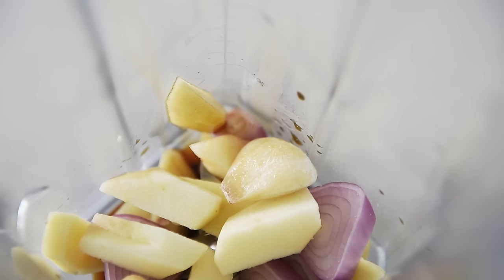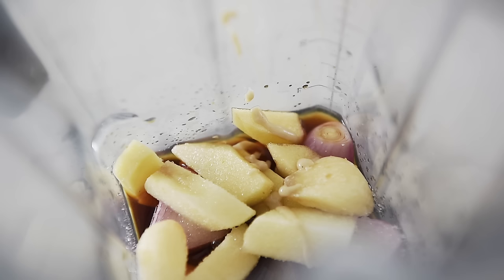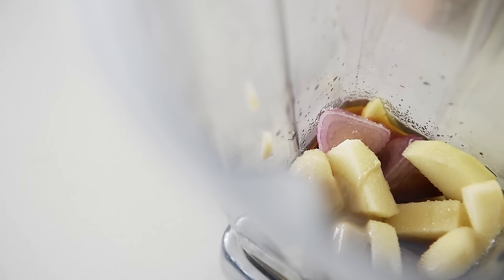The apple is going to give it a really nice sort of sweetness. Garlic, two tablespoons soy sauce, quarter cup rice vinegar, one tablespoon cane sugar, one tablespoon sesame paste. One cup grapeseed oil.